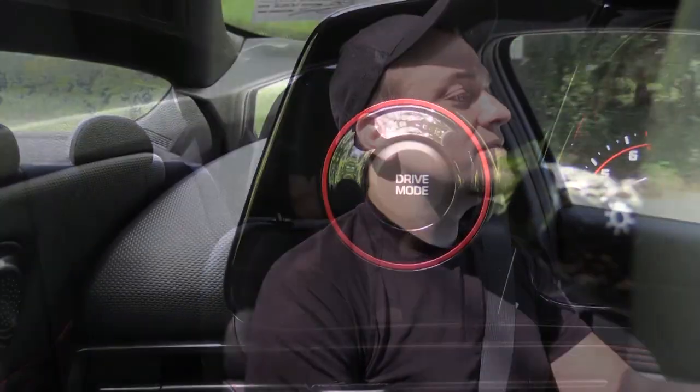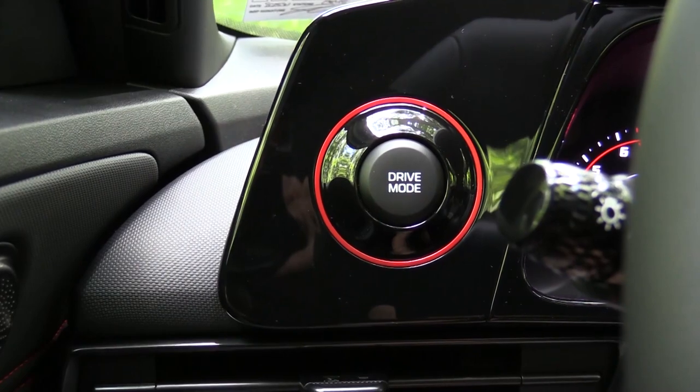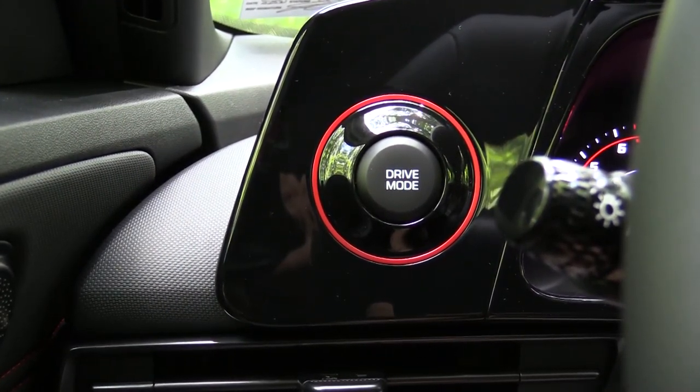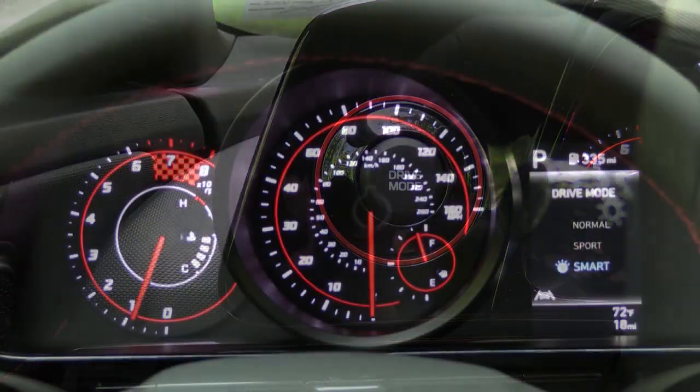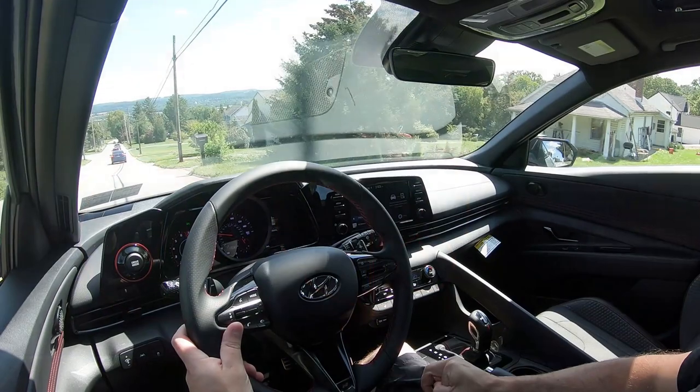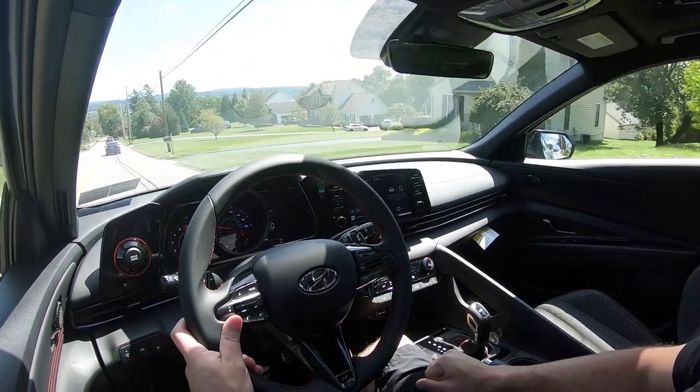Before we do any paddle shifter or acceleration testing, I wanted to mention the circular drive mode found just to the left of the gauges, surrounded by a red perimeter — it is literally impossible to miss. When you press that drive mode button, you choose between normal, sport, and smart, adjusting things like shift points, throttle response, and steering sensitivity.